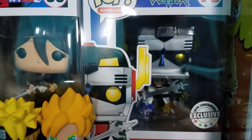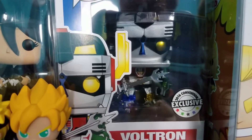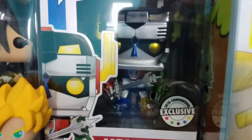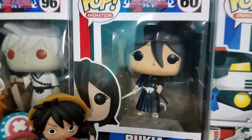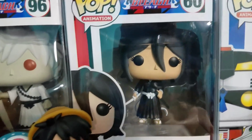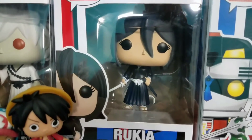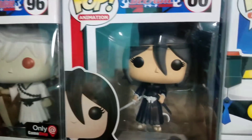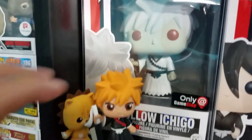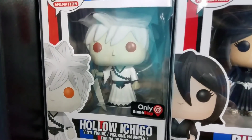Moving some of these guys out of the way to see what's behind: this is the exclusive metallic Voltron from Anime Expo 2016 — a pretty awesome pop and one of my favorites in my collection. Moving on, we have Rukia from Bleach — just a common pop, but definitely awesome, and I believe she might be vaulted now. She's really been going up in value recently.